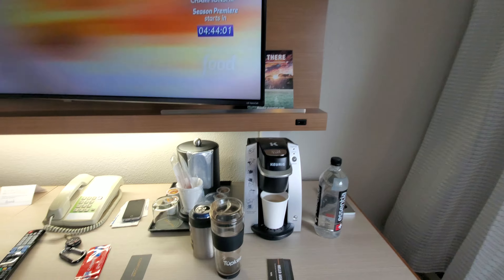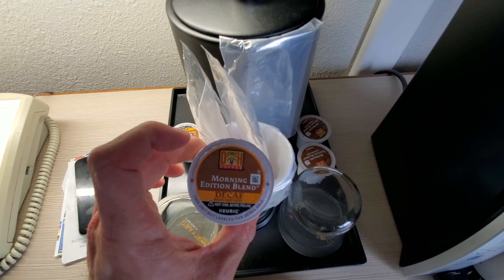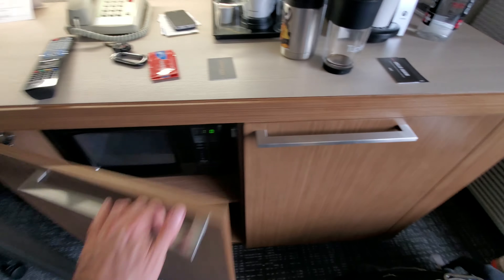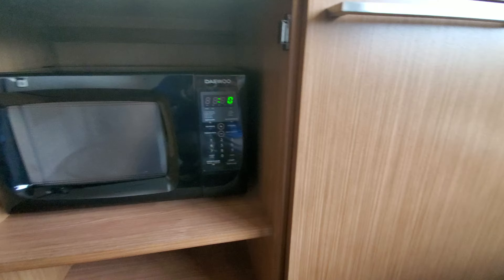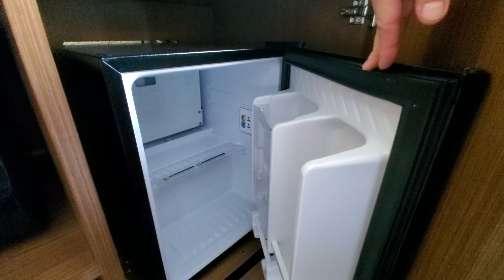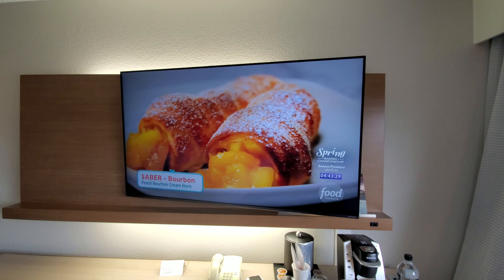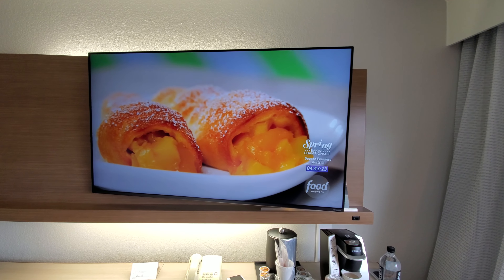They do have a Keurig now, with regular and decaf coffee. Inside, they have the microwave, which is covered — I like that because it blocks out the light. Then we have a mini fridge here. No freezer option, but all hidden nice and neat. And then the TV, as you can see, is pretty large with a pretty decent quality picture.